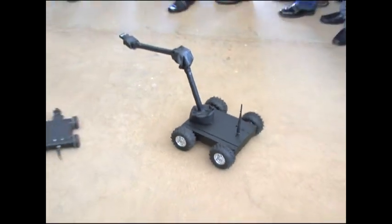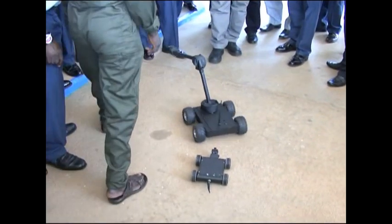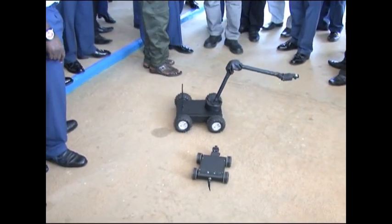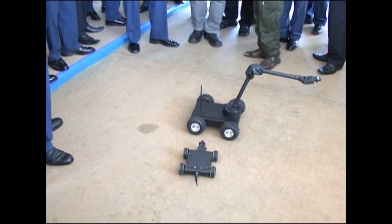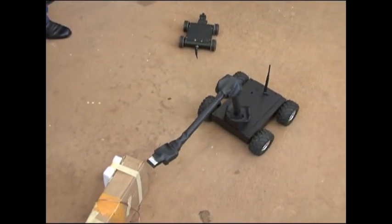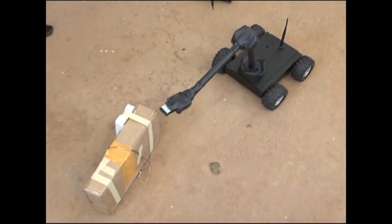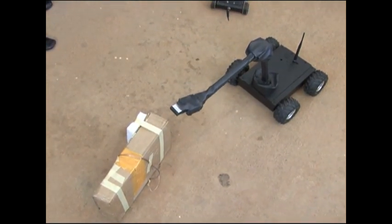We also have images on the screen. It has a wireless system at the back there, with an antenna for the wireless system. For example, let's say we move around the compound and we see these objects. We use this to look around the object and we identify the object as IED.